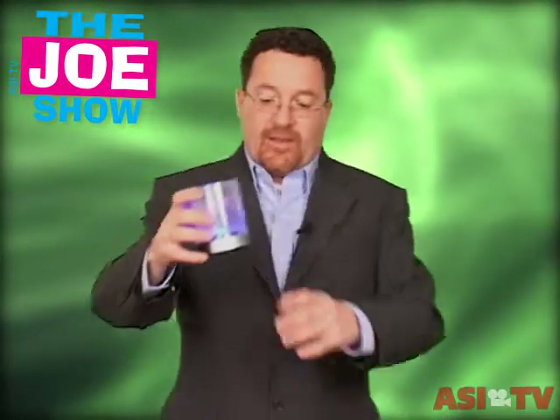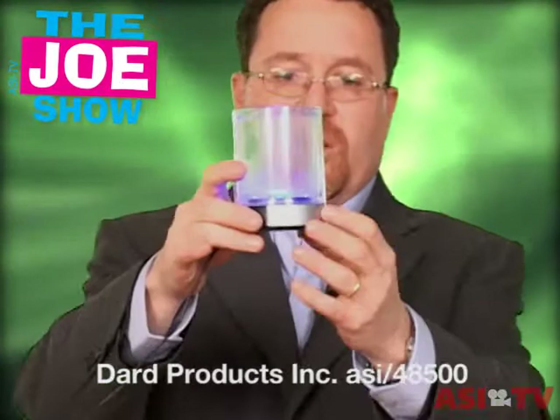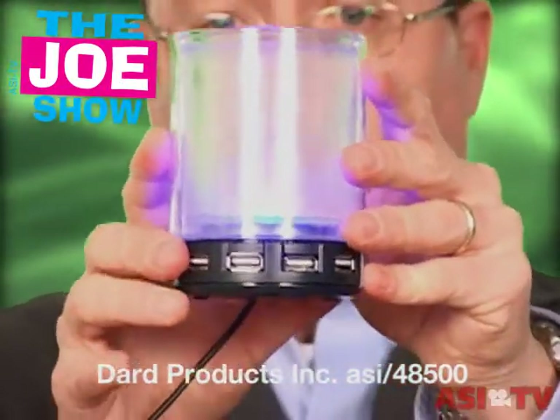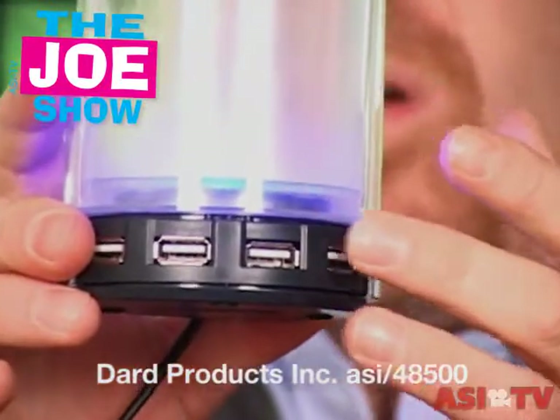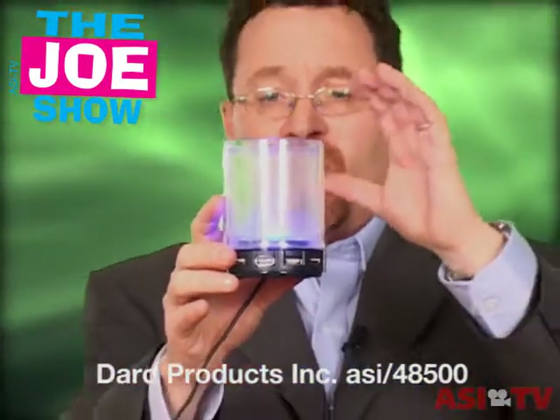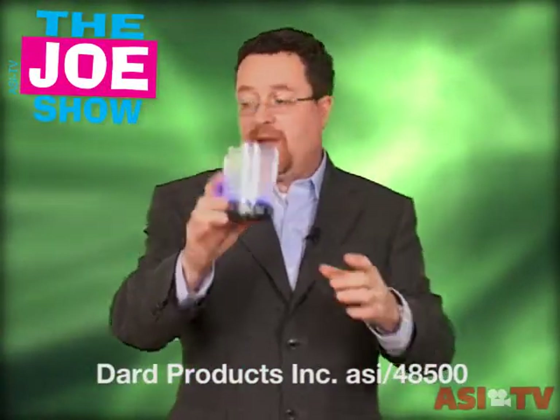There are a lot of electronics out there. This is a nice little pen cup, and it plugs in — I have this plugged into my laptop. I'm going to open up these two little doors here, and you'll see there are four USB ports. So this is a neat product. Keep it on a desk, pens can go in it. If you're looking for something for clients who want something different in terms of electronics, this is a neat idea.